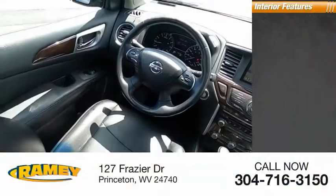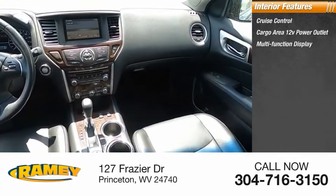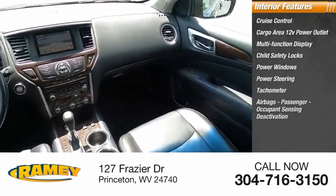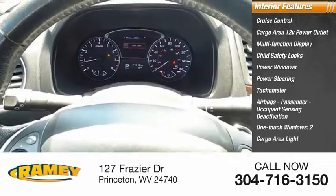Inside you'll find cruise control, cargo area 12-volt power outlet, multifunction display, child safety locks, power windows, power steering, tachometer, airbags, passenger occupant sensing deactivation, one-touch windows on two, and cargo area light.